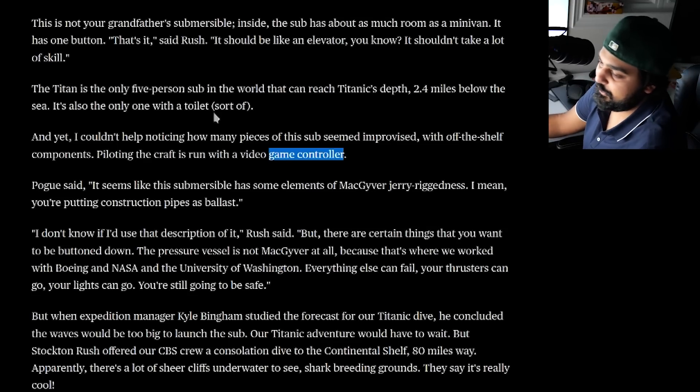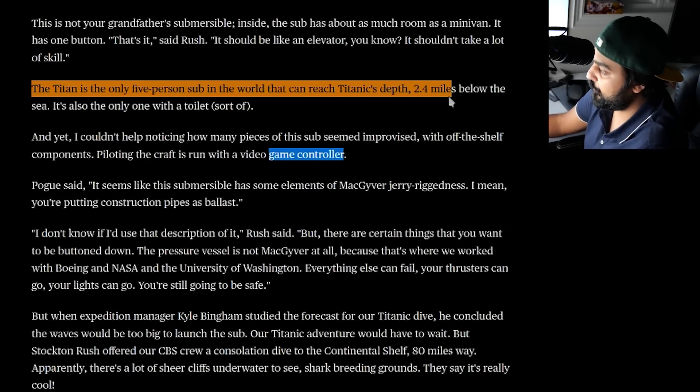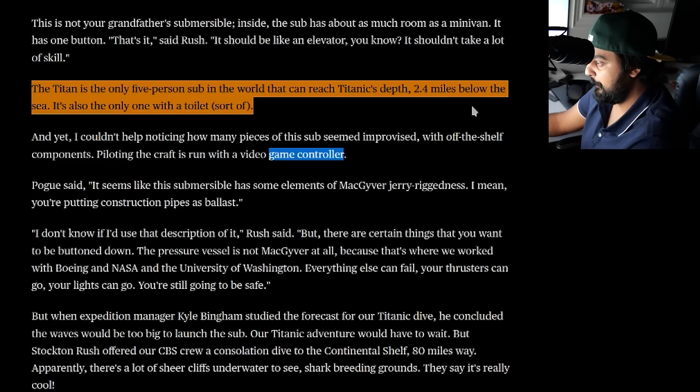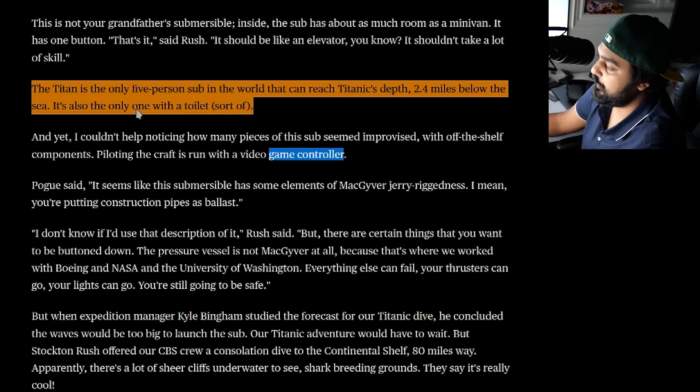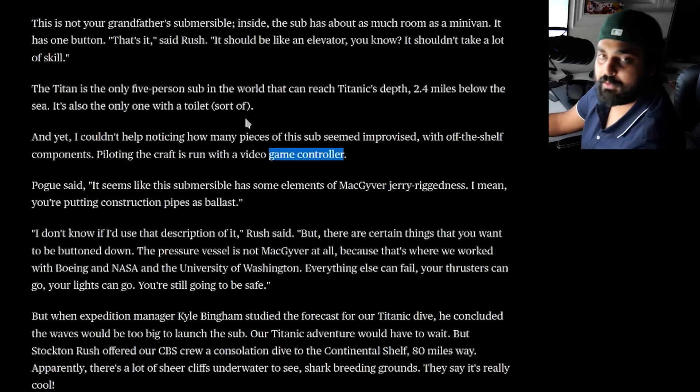For a price tag like that, you would imagine the security on such a ship would be immense. The Titan is one of only five subs in the world that can reach the Titanic depths — 2.4 miles below the sea. It's also the only one with a toilet. I hope that actually exports out into the sea; I really hope people don't have to deal with septic issues, especially if they're unfortunately in the case of almost dying in this situation.